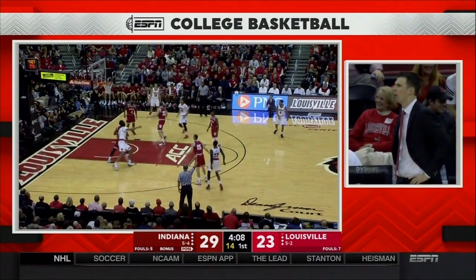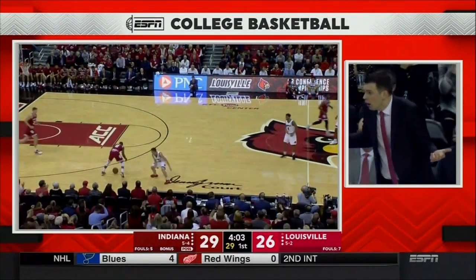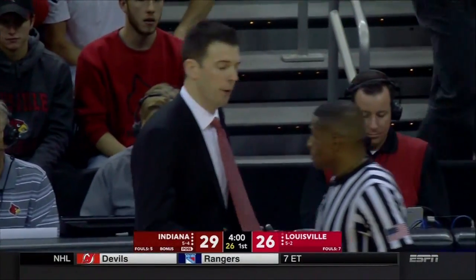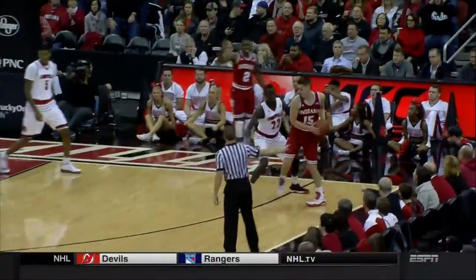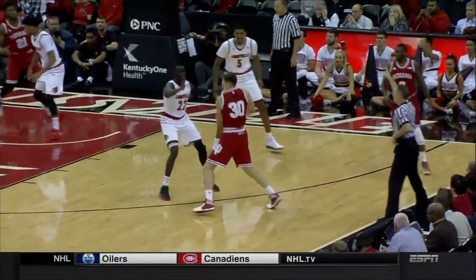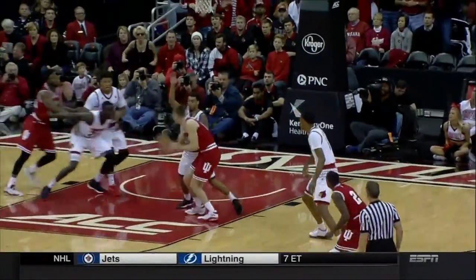Attack the rim. Adele for three. And a blocking foul on McMahon. Let's see what Padgett was upset about — let's count the steps. Hartman will get it to McRoberts — he had a pretty good running head start there. But it goes Indiana's way.